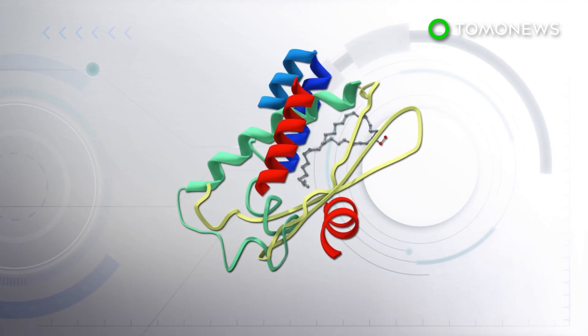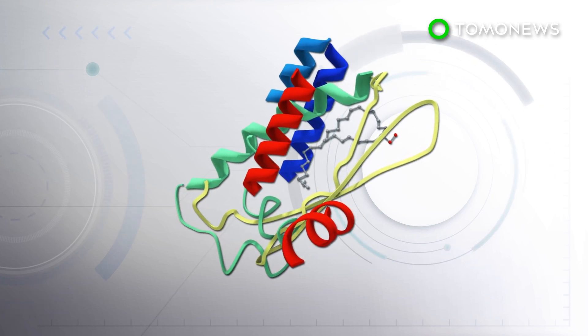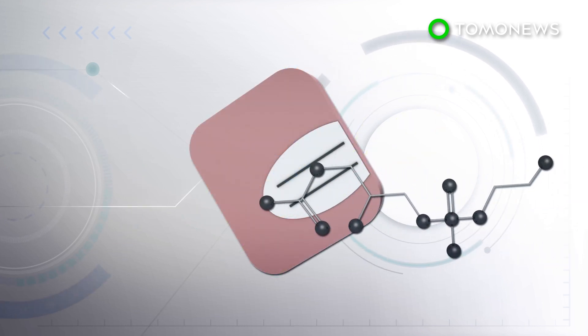Researchers, led by Dr. Kim Knowles at the University of Birmingham, investigated the crystal structure of a protein called MLAC and found a mechanism that seems to open and close a pocket that lipids bind to.